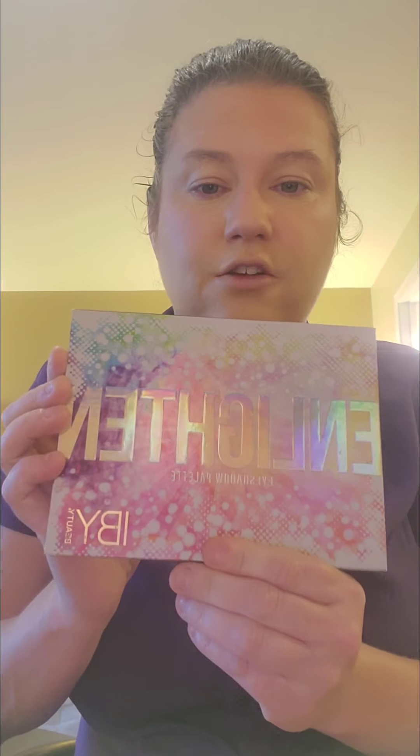Today I think we're going to go in with this Enlightened Eyeshadow Palette by IBY Beauty.